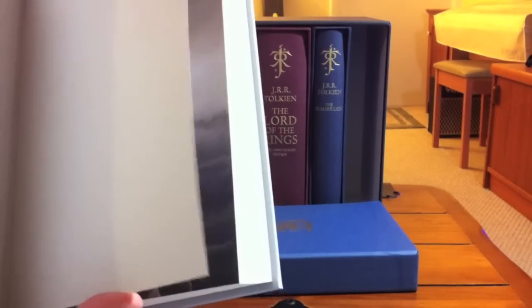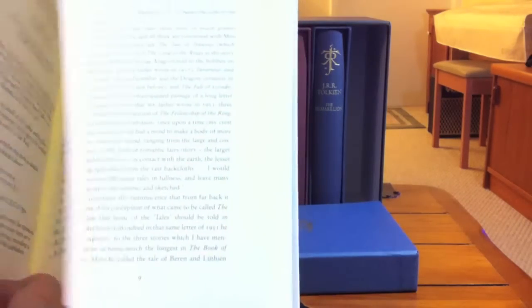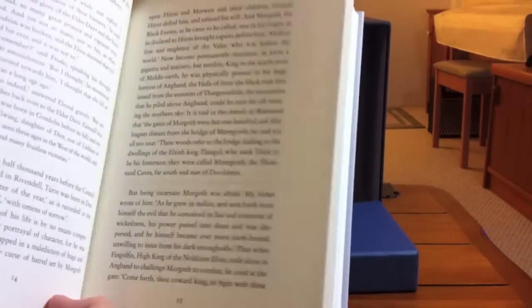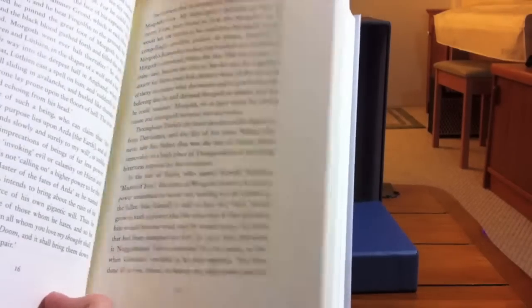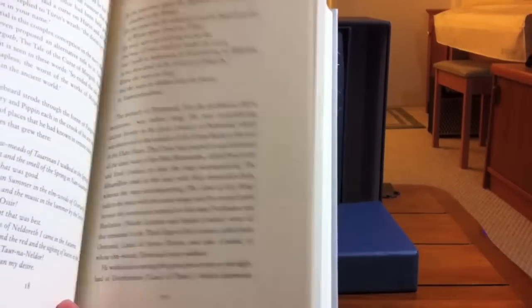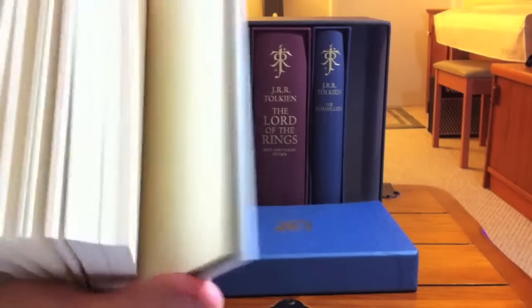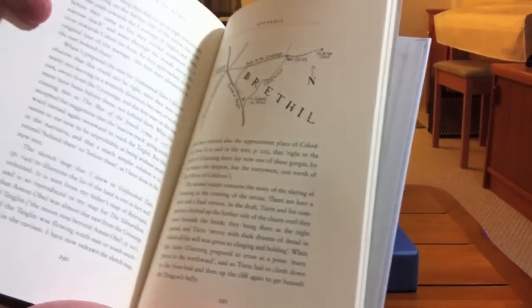The book contains an extensive history on putting this tale together, written by Christopher Tolkien. I believe he goes into detail about how he assembled this volume, though I'm not sure as I haven't yet read the book. It also contains an appendix.